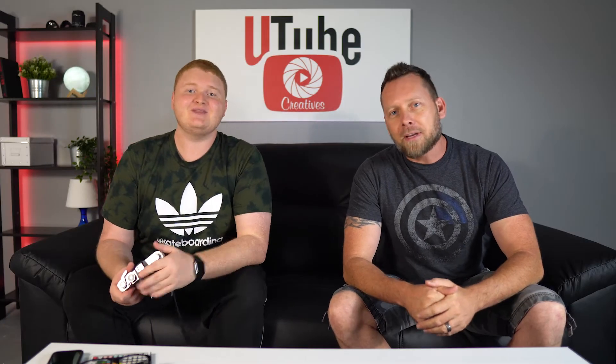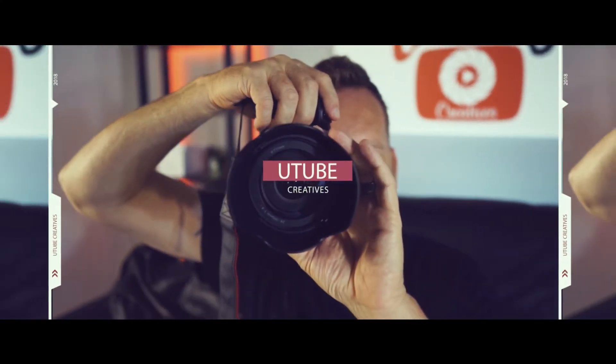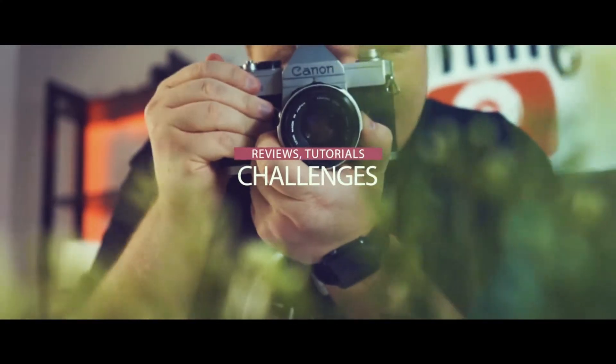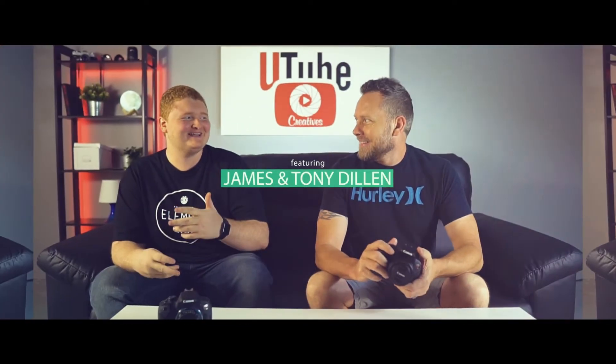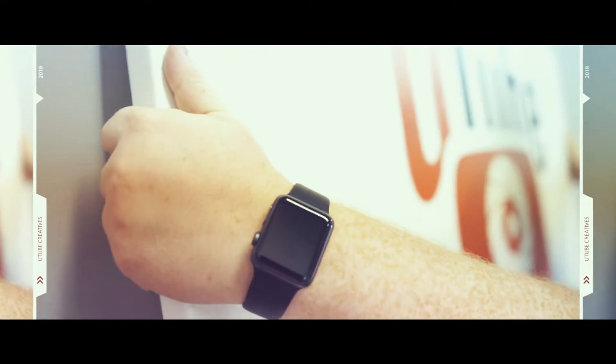What's going on guys, my name is James, I'm Tony, this is YouTube Creatives. Today we're talking about building sets. All right guys, some key reasons on why you need to build a set. Number one: comfortability.